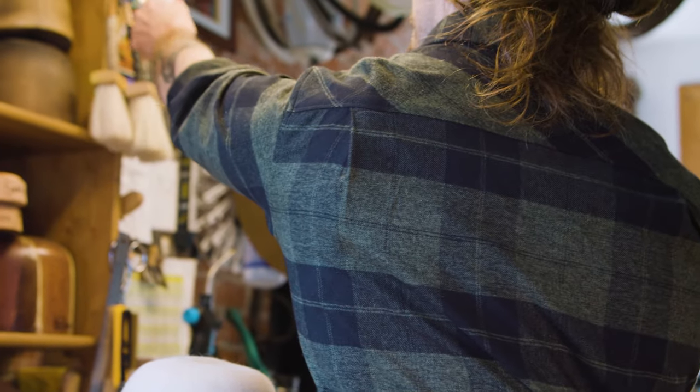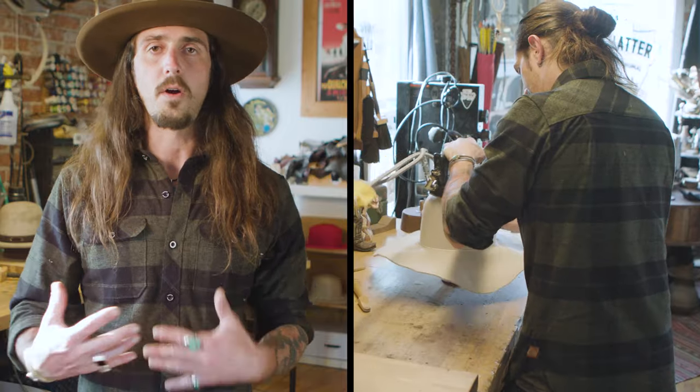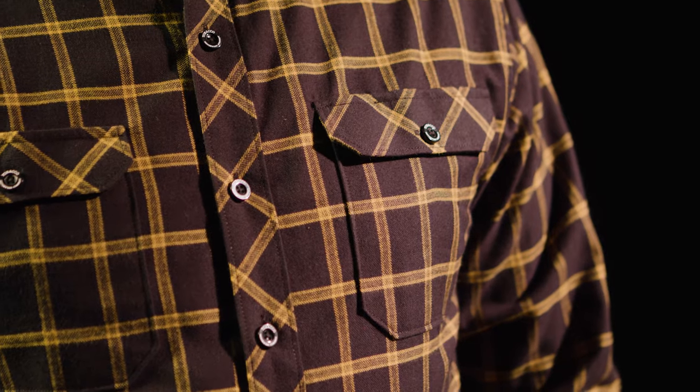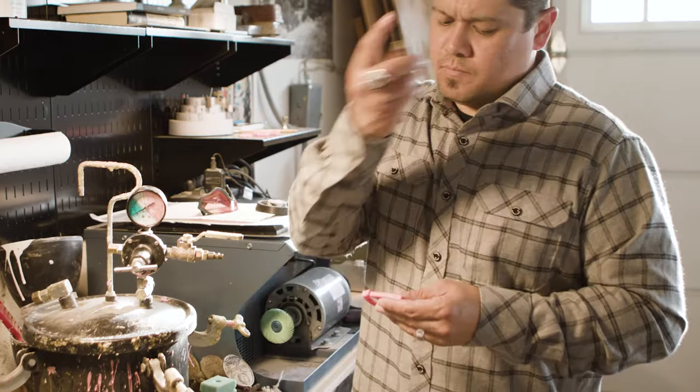The gussets in the back allow me to feel not confined — more like it's part of my body than hanging off my body. Definitely distinctly crafted. It's got pocket flaps to keep your stuff in, but they also have a gap so you can put a pencil or sunglasses in.